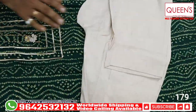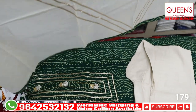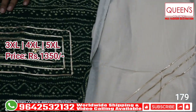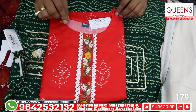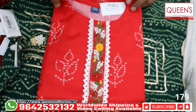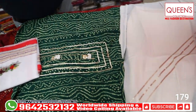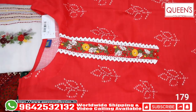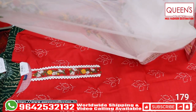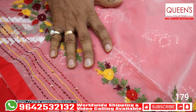In the 1350 range, you get top, bottom, and dupatta — all 3 sizes available in 3XL, 4XL, and 5XL. It's a very lovely concept. Then there's a fancy variety — nice tomato pink with munch embroidery pattern and crochet lace border on the side. It's a lovely concept with heavy quality silk material, a combed pattern, and a dupatta. In the 1510 range, all 3XL sizes are available.